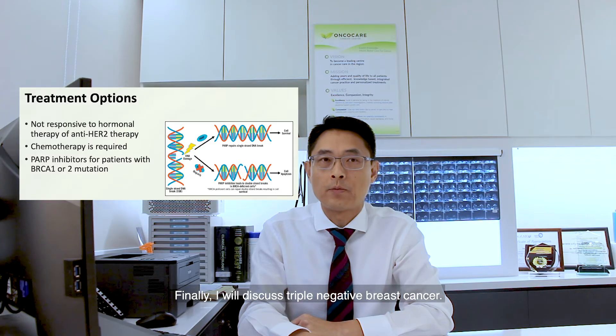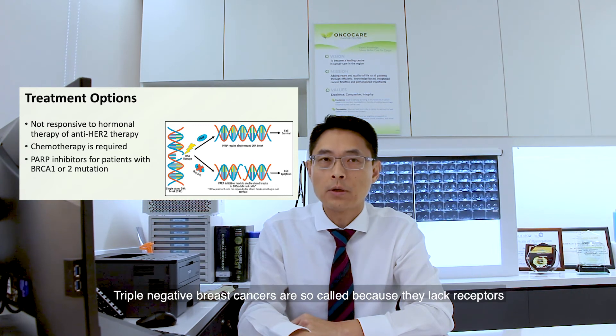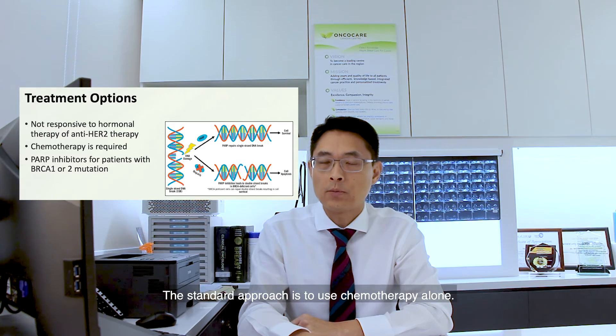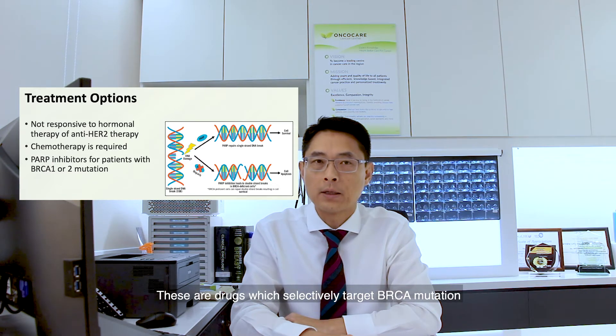Finally, I will discuss triple negative breast cancer. This is an uncommon subtype of breast cancer and accounts for about 10% of all cases. Triple negative breast cancers are so-called because they lack receptors for estrogen and progesterone, and they also lack HER2. Hence, they cannot be treated with hormonal therapy or with anti-HER2 drugs. The standard approach is to use chemotherapy alone. Some patients who have triple negative breast cancers triggered by a specific mutation in the BRCA gene can be treated with PARP inhibitors — drugs which selectively target BRCA mutation positive breast cancer cells.